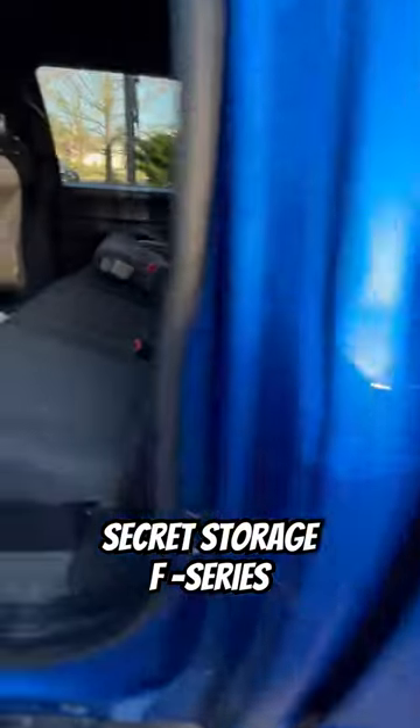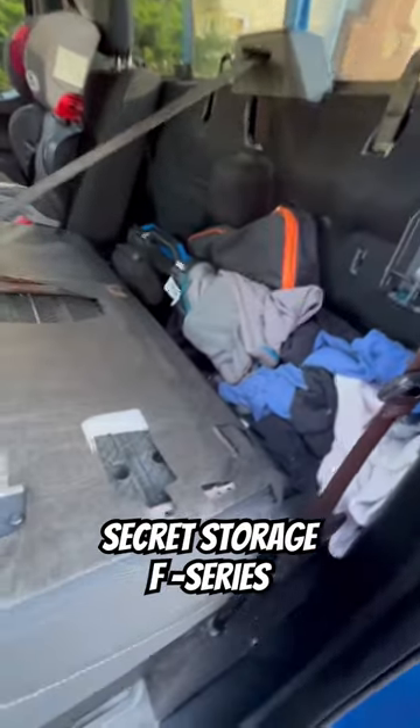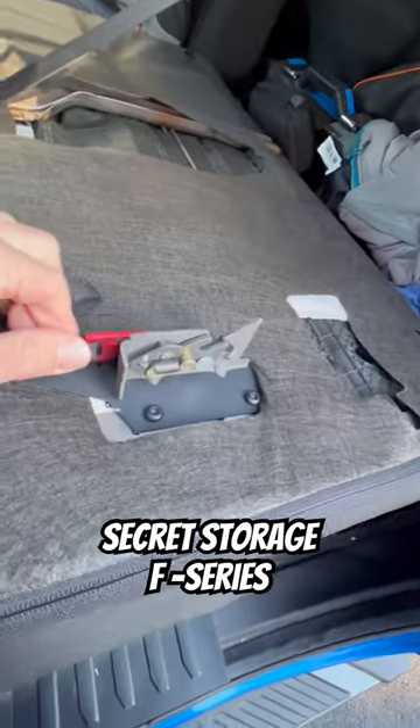Does your truck rear seat in your F-150 do this? I guarantee it doesn't, unless you have this little contraption here.